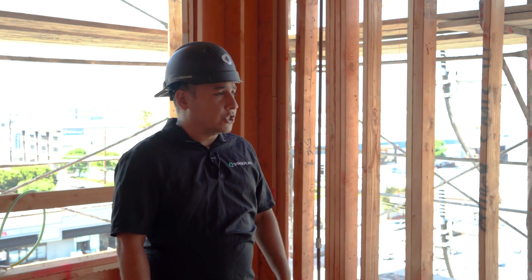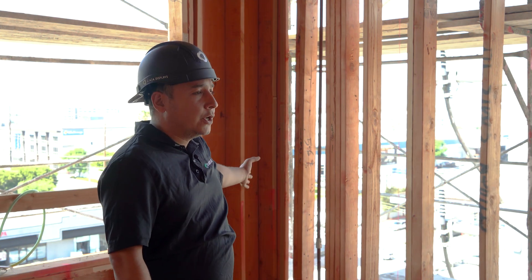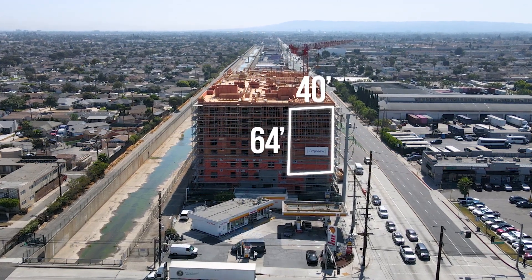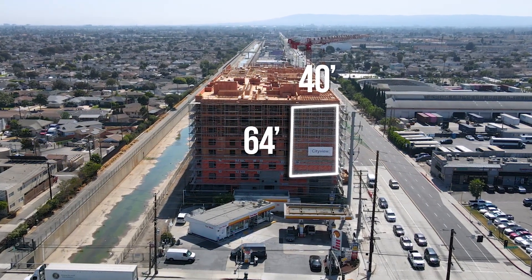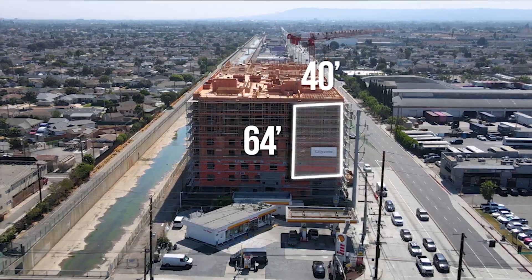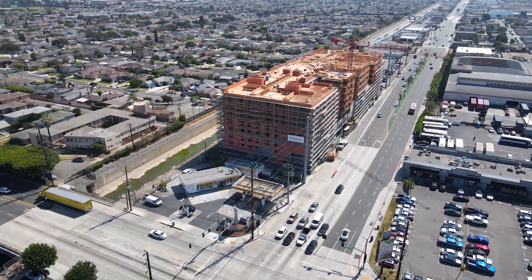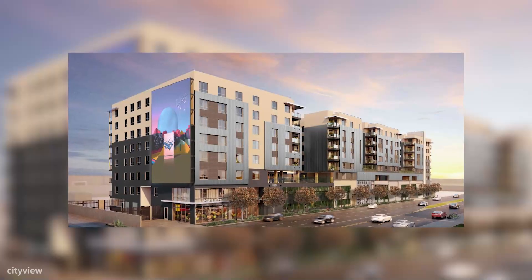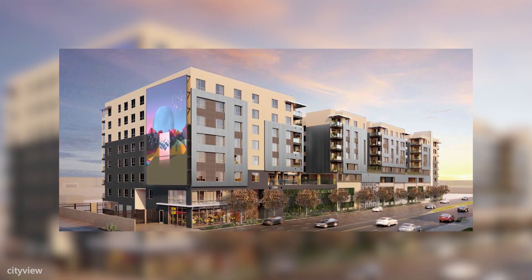For this particular application, the display starts on this corner and goes down the side of the building, then starts to cantilever outward so that it provides a specific angle towards the intersection and towards the 105 freeway. That'll be about 40 feet long and about 64 feet tall, covering about 2,500 square feet.